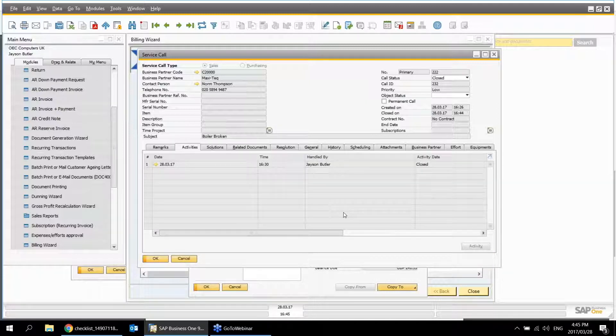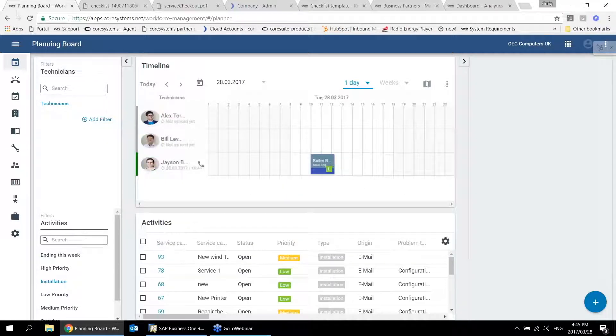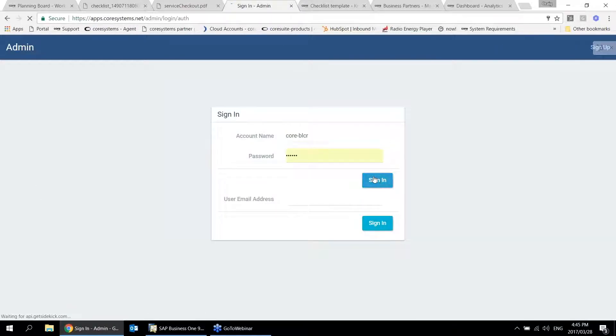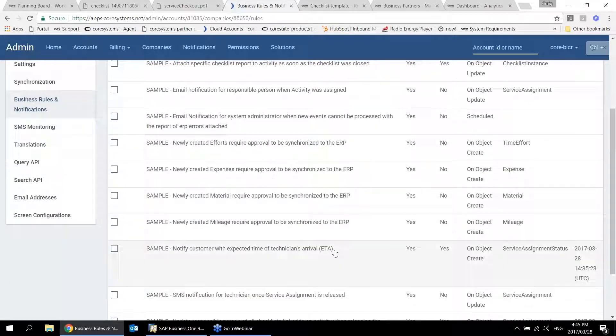All information is linked inside the workforce management tool. I also want to quickly show screen customizer configurations — you can configure iPhone, iPad, and Android device screens to make things easier for technicians, and change language translations. For example, if technicians prefer calling it 'customers' rather than 'business partners,' you can do that. We also have business rules and notifications — for example, notify the customer of the technician's arrival time, or attach a checklist and send it to a manager.